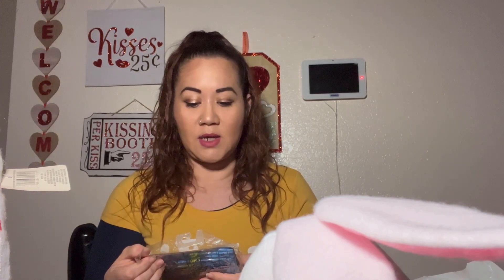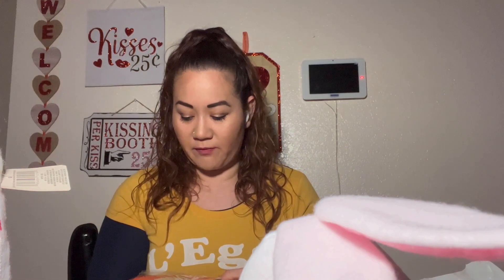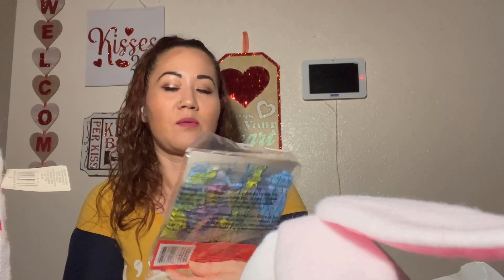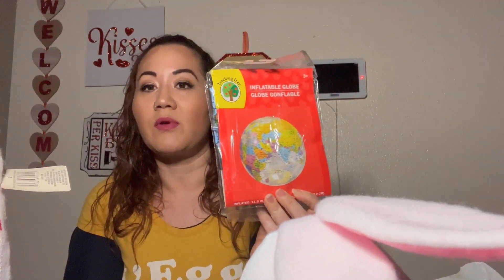Another find I came across was this inflatable globe by Teaching Tree — it's 11.5 inches. I got this for my kids just to play with and look at maps and stuff like that. I thought it was a good idea to just grab it and have it around the house.